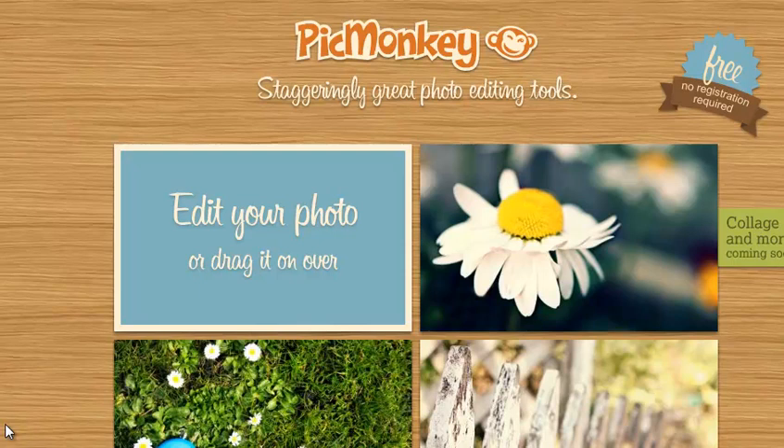Hey bloggers, this is Jonathan from Blogging Your Passion. A question I've been getting a lot in my email is people talking about Picnik. The way they're talking about Picnik is that it's closing down and shutting down, which is what appears when you go on the Picnik website.